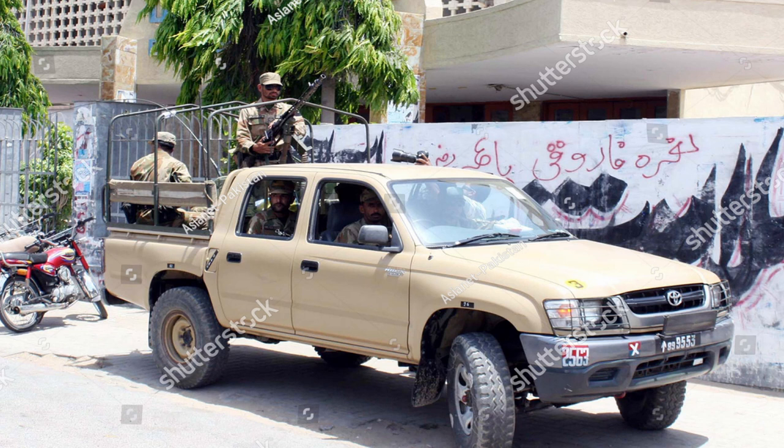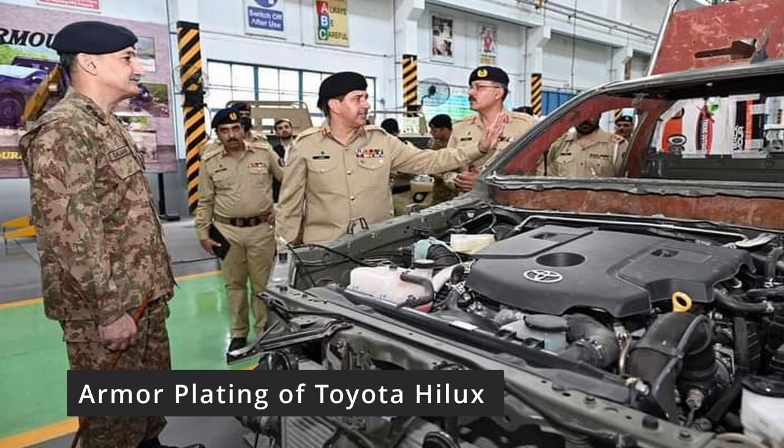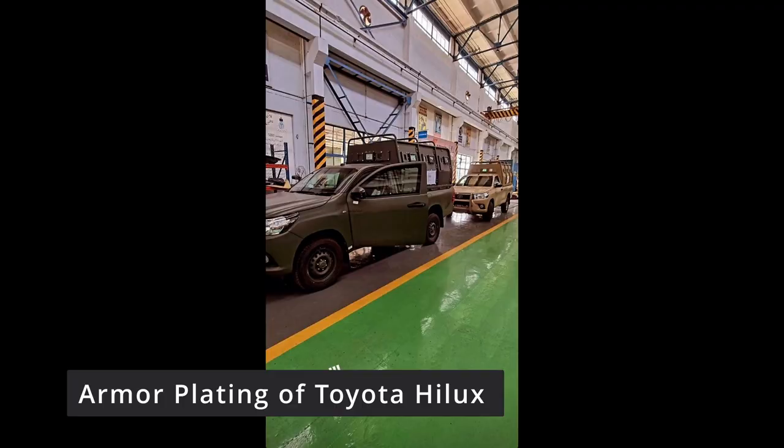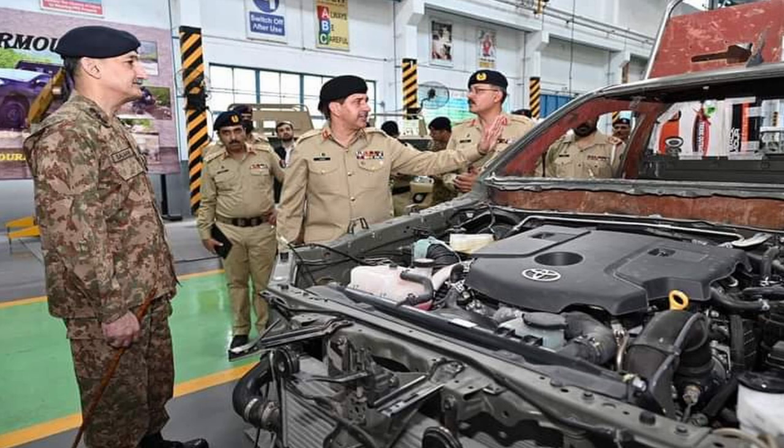Keeping this issue in mind, HIT Texala started armoring the standard-issued Toyota Hilux. In these pictures you can see that the armor and ballistic protection of the Toyota Hilux has been increased — in the area where soldiers are standing and in the cabin — so that it can be protected from standard machine guns, rifles, and battle rifles.